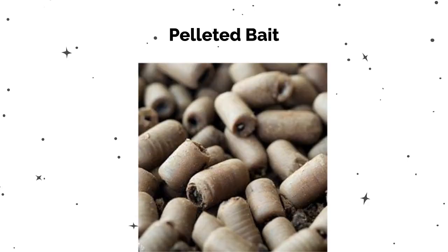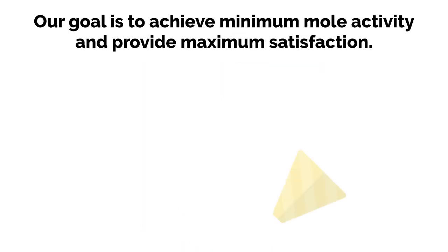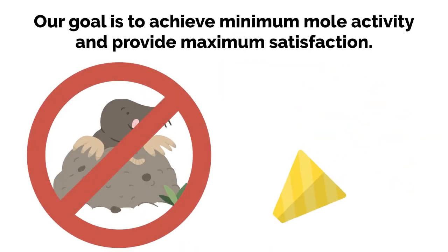Traps, worm bait, pelleted bait, and deterrent. Our goal is to achieve minimum mole activity and provide maximum satisfaction.